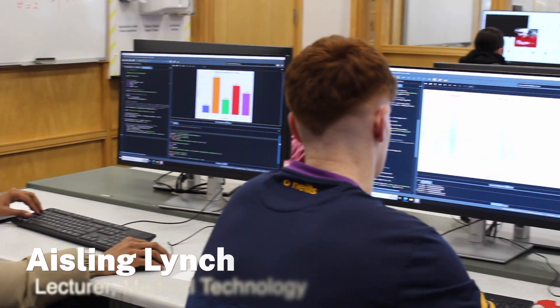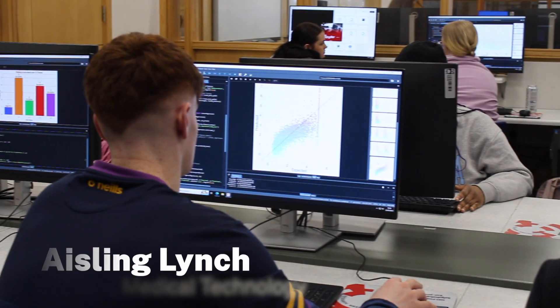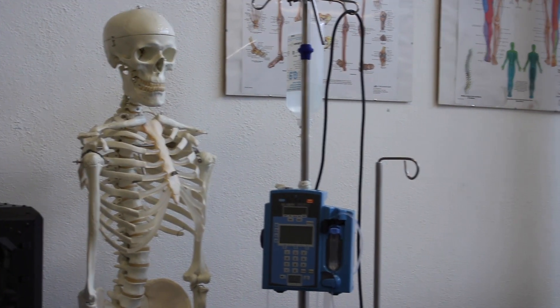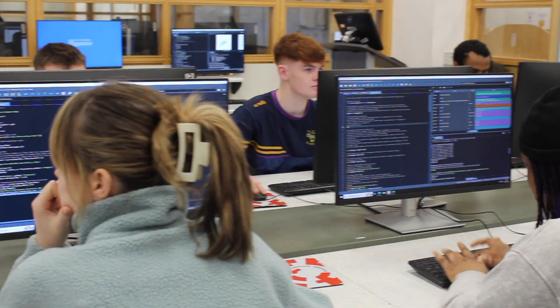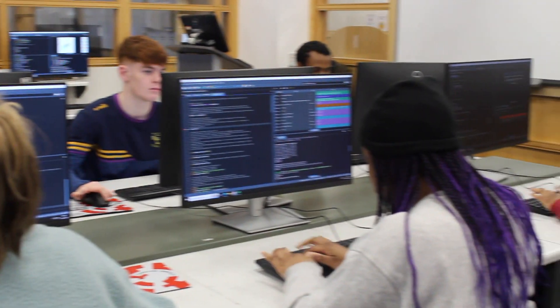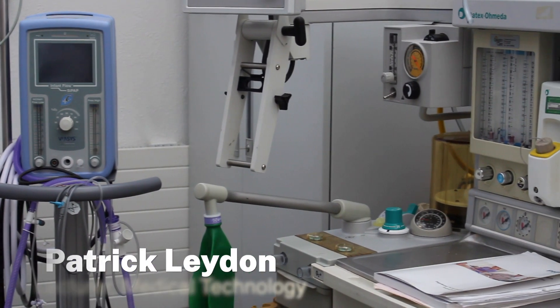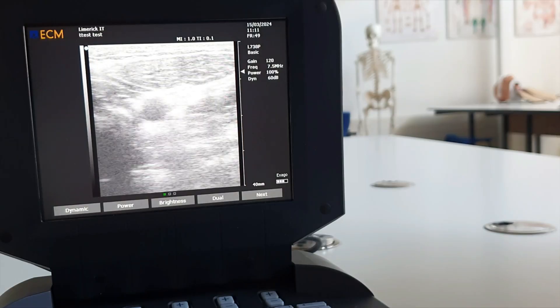Throughout the program you will study subjects such as maths, physics, electronics, anatomy, biomechanics, diagnostic imaging, radiotherapy, rehabilitation technology, and cyber security.